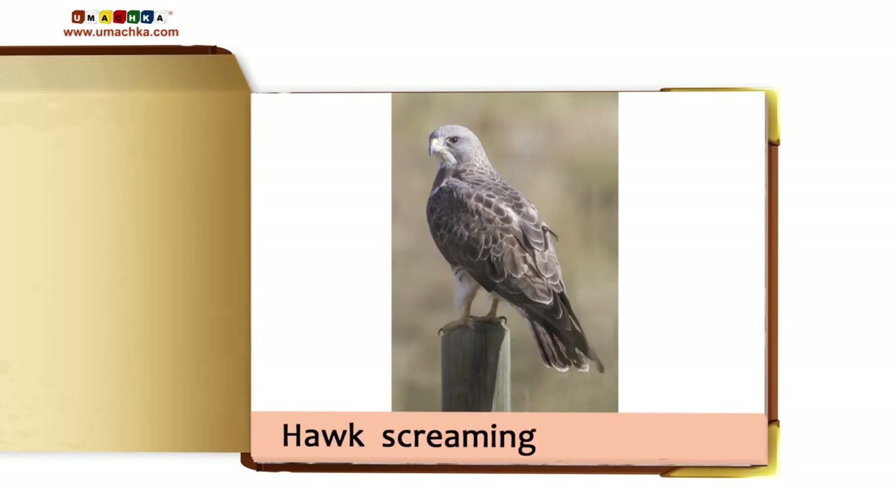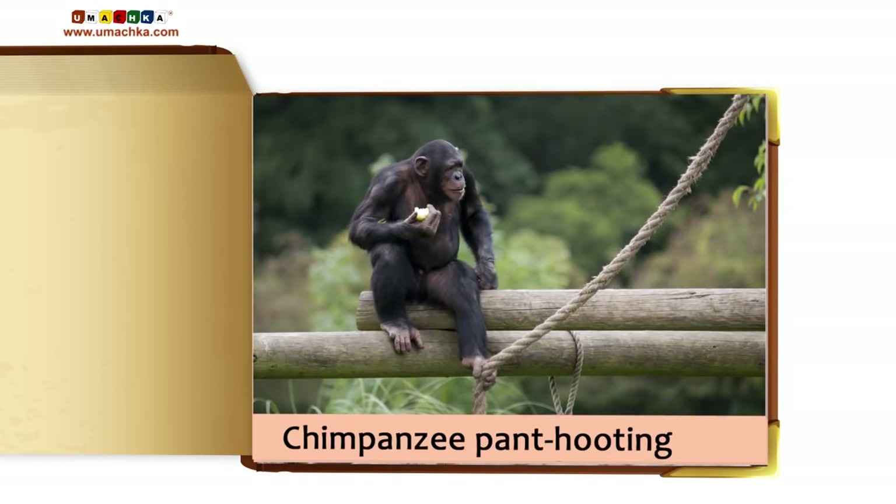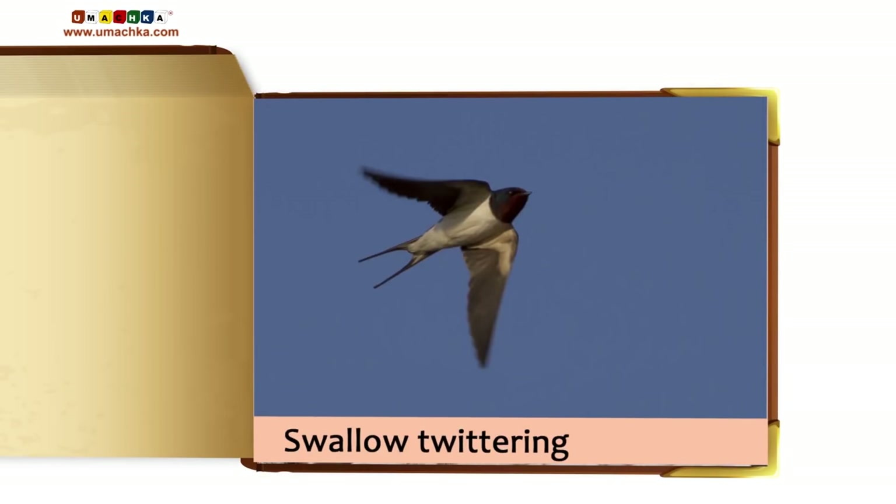Eagle screeching. Hawk screaming. Chimpanzee pant-hooting. Swallow twittering.